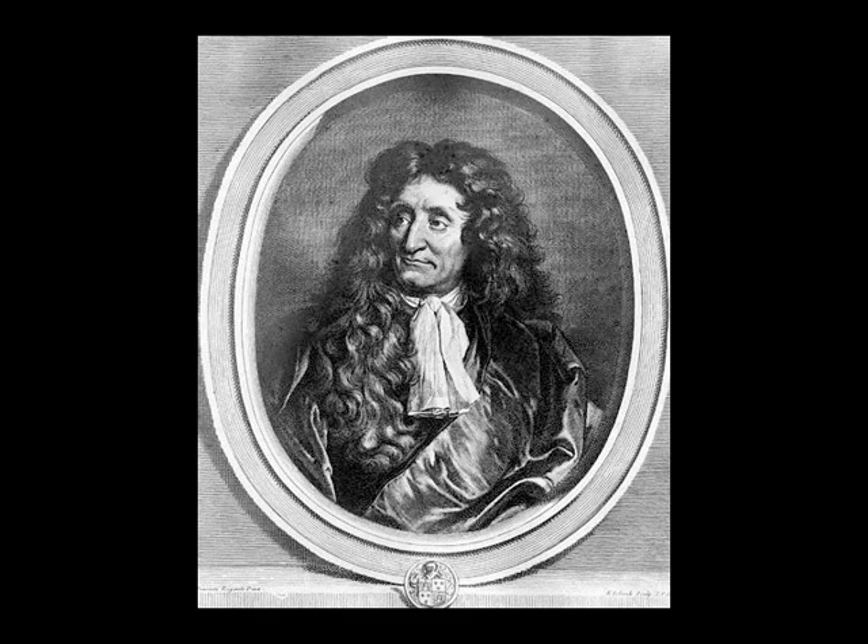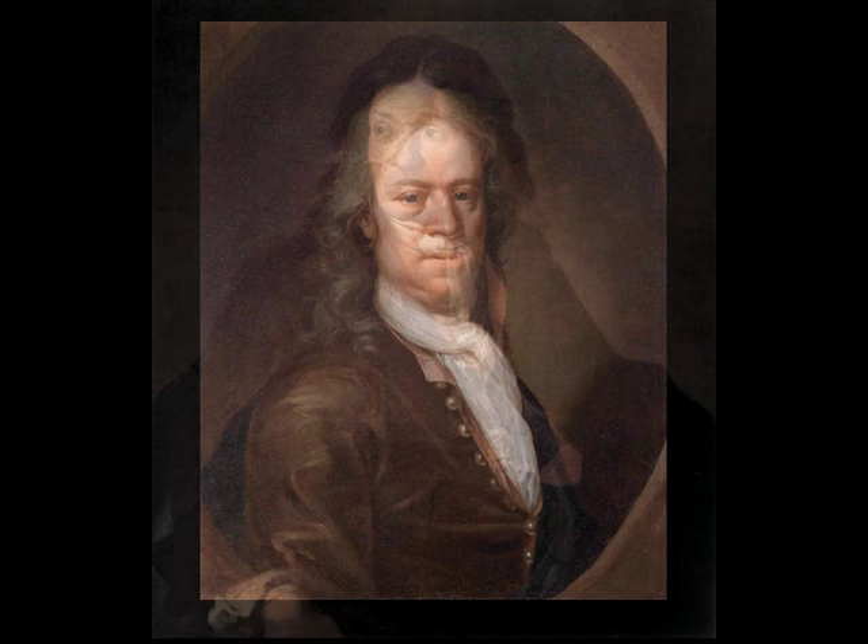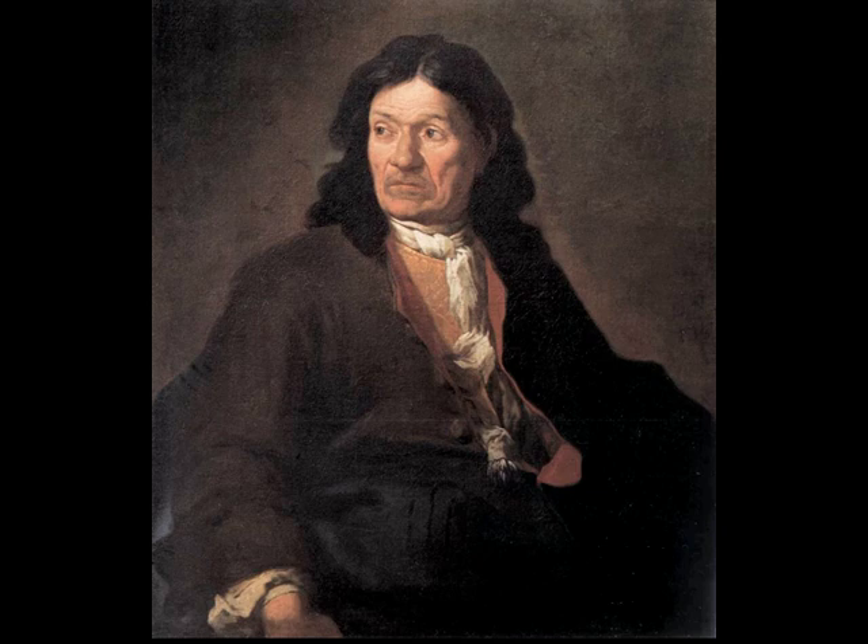These were called cravats after the Croatian mercenary soldiers hired to assist the French against the Habsburg Empire. One new style originated in Flanders at the Battle of Steenkirk in 1692. According to popular legend, the soldiers were surprised with one early morning attack.